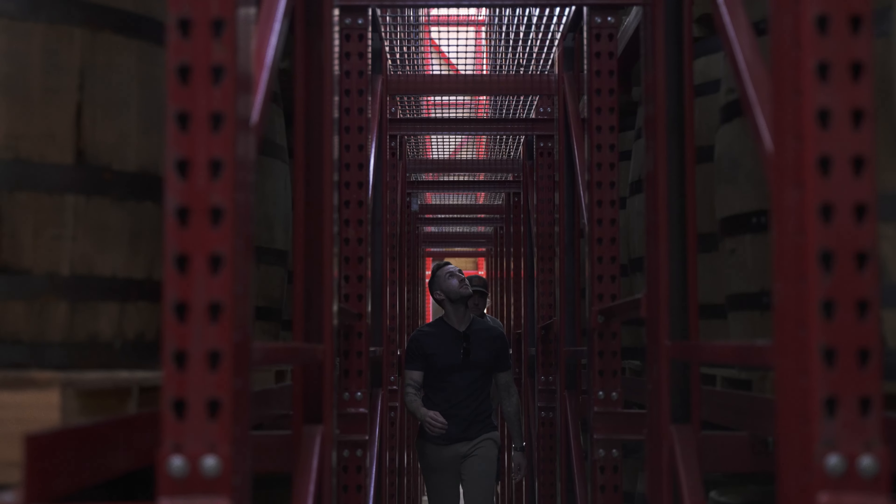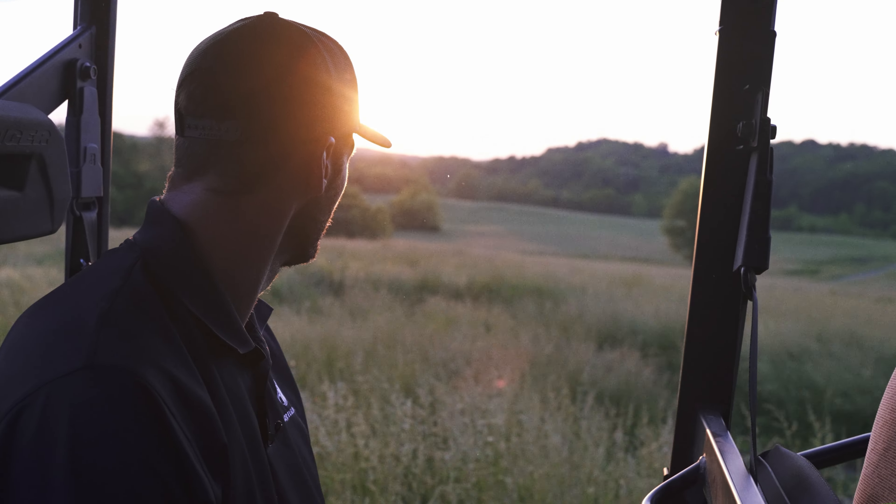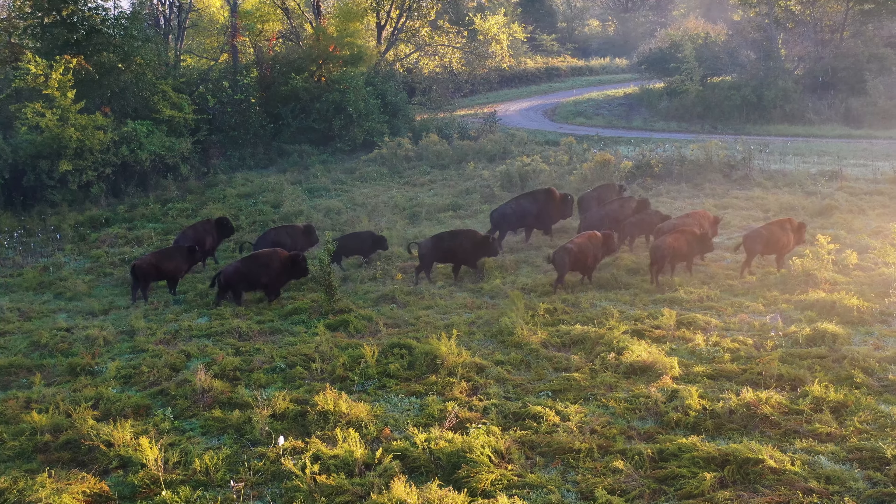We had a chance to go into the rickhouse today and sample a lot of good barrels, but the property that this distillery sits on is one of the most gorgeous properties that I've ever been to in my life.